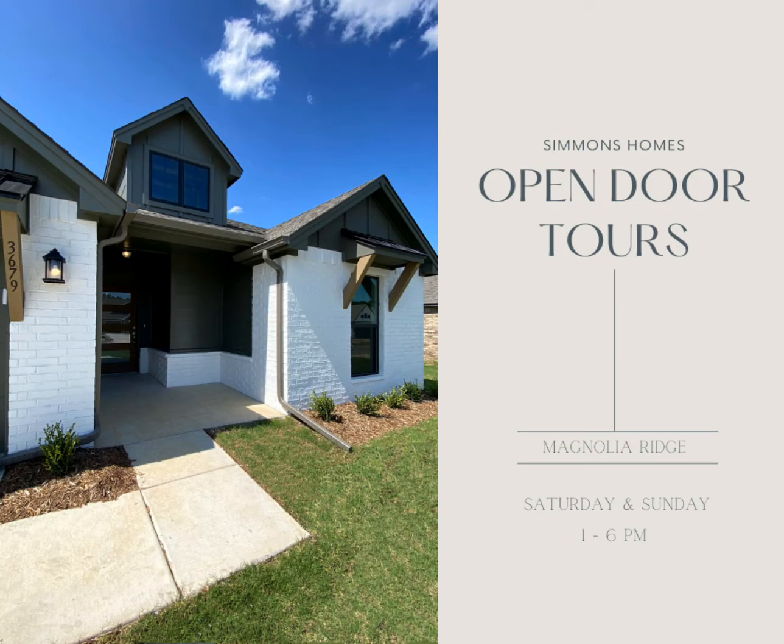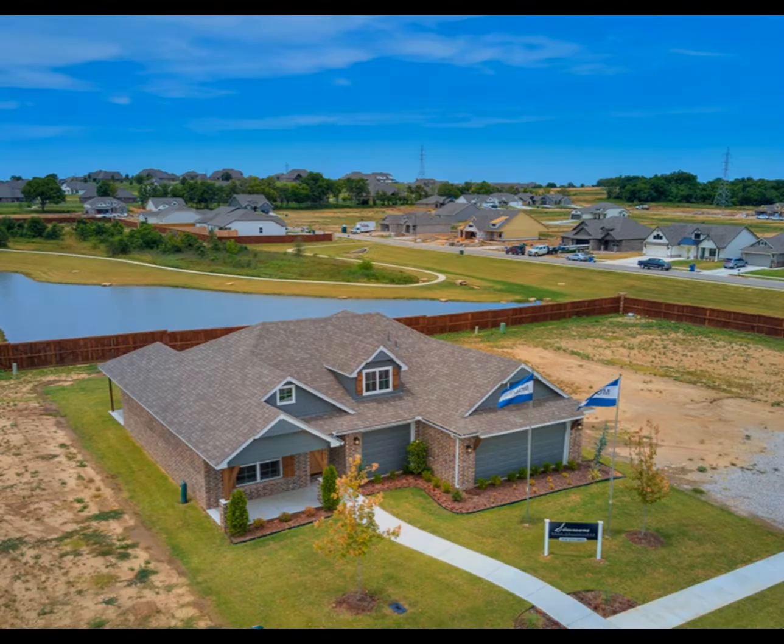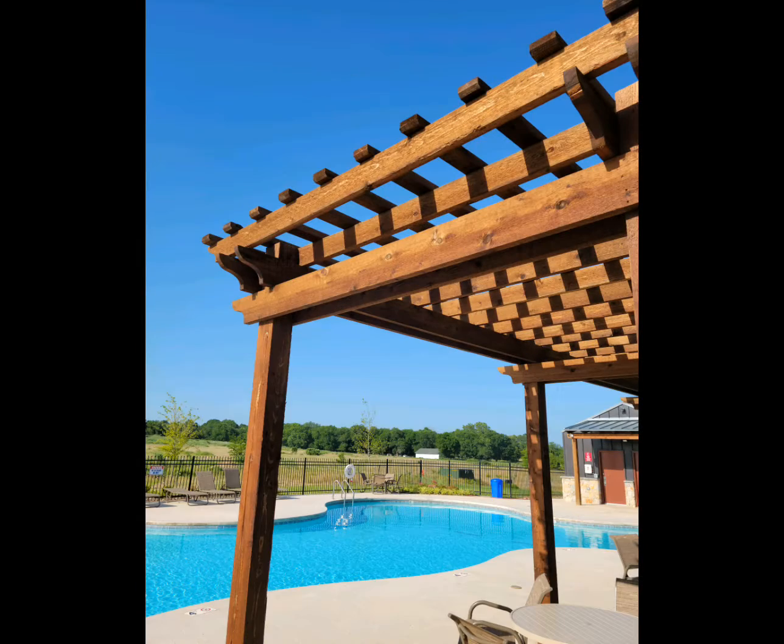Simmons Homes welcomes you to our Magnolia Ridge community in Owasso. This highly desired location features lots of green space and walking trails, as well as a great neighborhood pool.